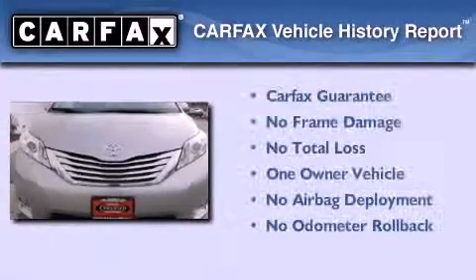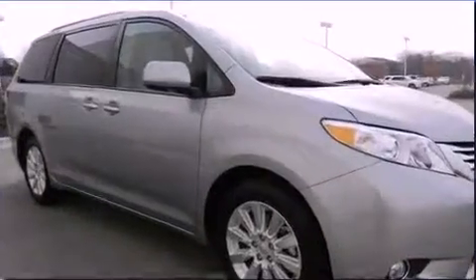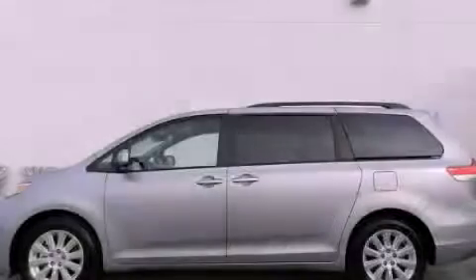This minivan has had only one owner, and it qualifies for the Carfax Buy-Back Guarantee. Please call today to reserve this vehicle for a test drive.